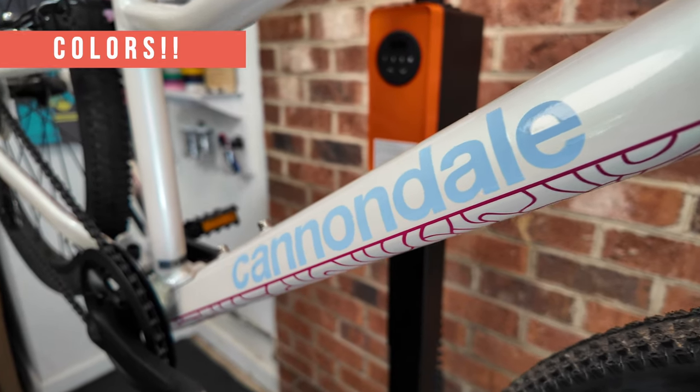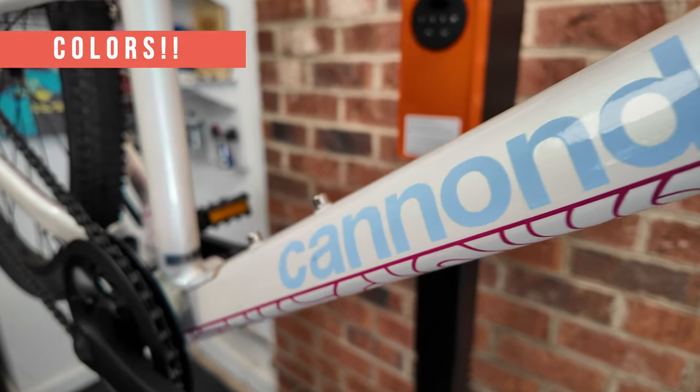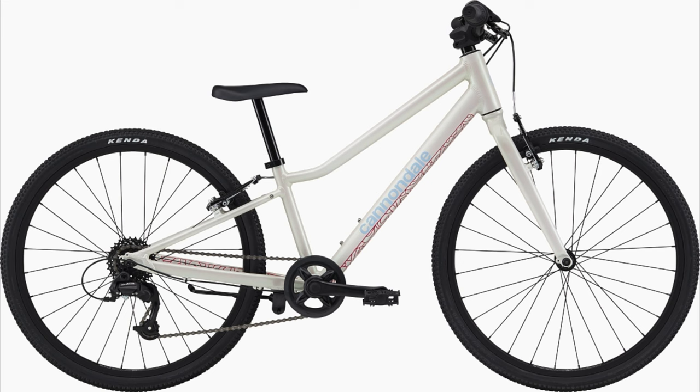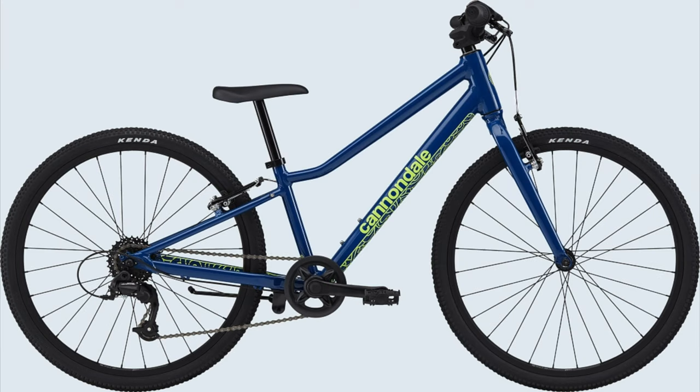Next up will be colors. If you asked a kid what they care about on their bike, it's going to be the color. This Quick comes in three main colors this season, but if you call around to different Cannondale dealers, you may be able to find last year's color. When in a pinch on color, switching out the pedals or adding reflective stickers for your kid to decorate the bike can definitely help.